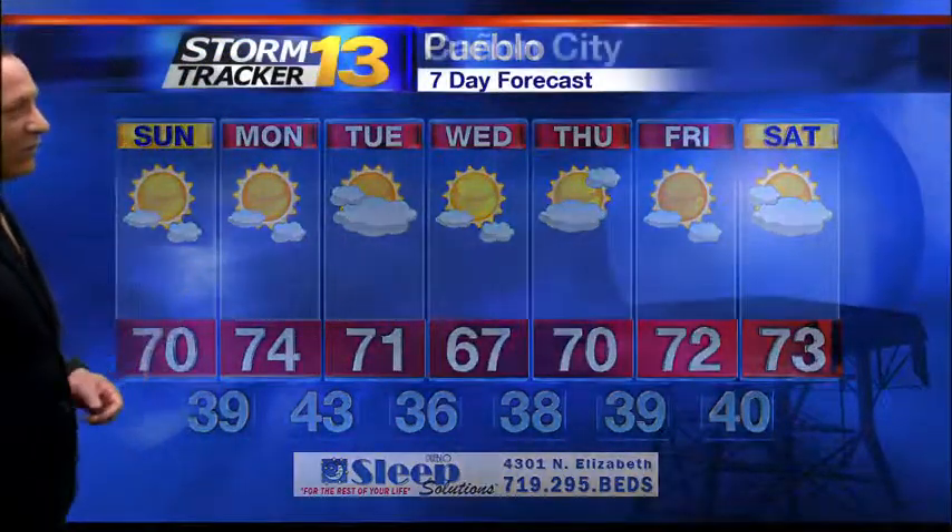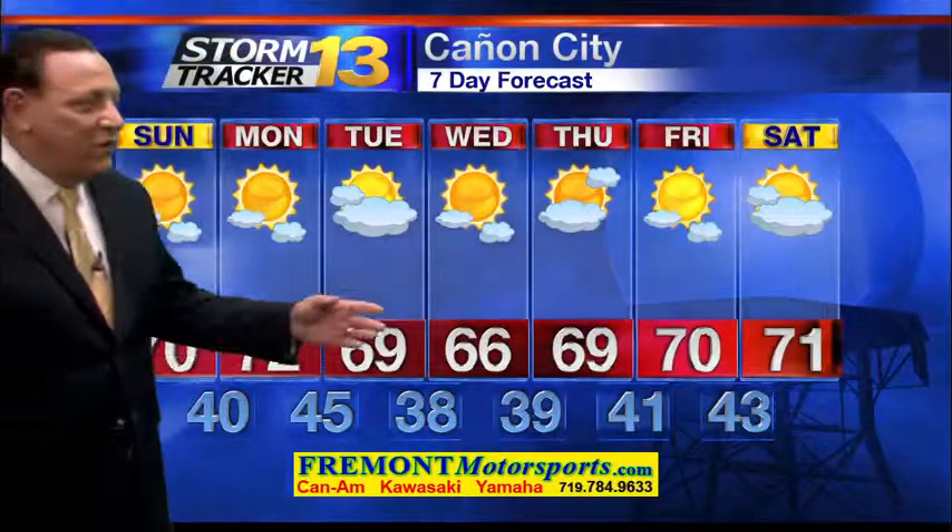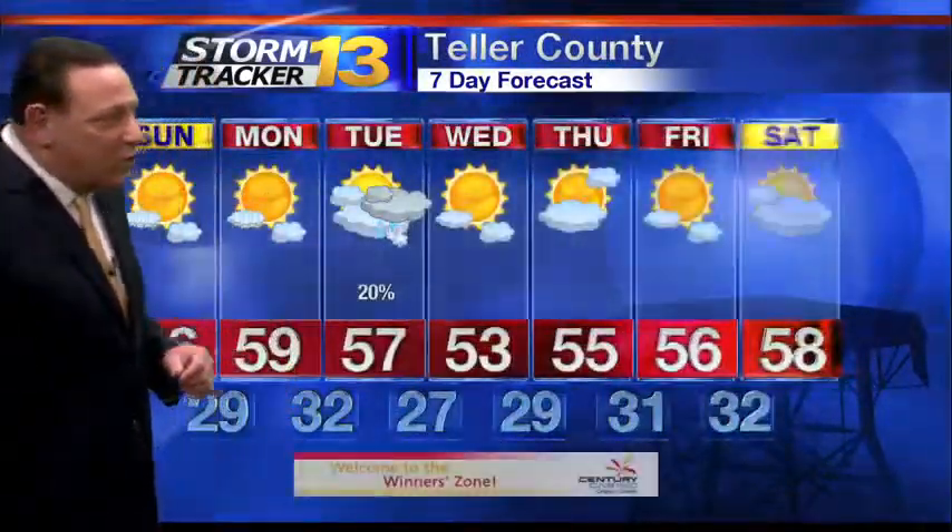It doesn't have enough moisture to produce very many showers, but it will drop our temperatures by about four degrees. Readings are then back in the lower 70s as we end off the forecast. In Cañon City, upper 60s and lower 70s at first, then middle 60s on Wednesday. Temperatures then rise up into the upper 60s and lower 70s as we end things off Thursday through Saturday.